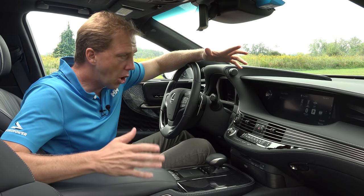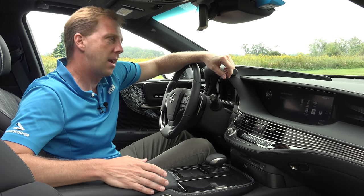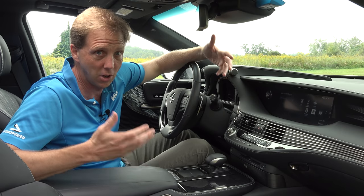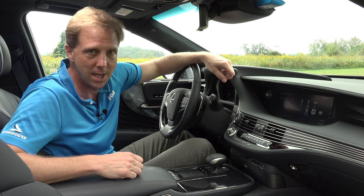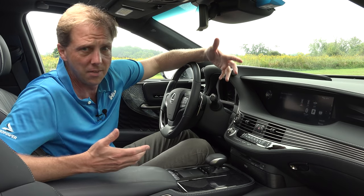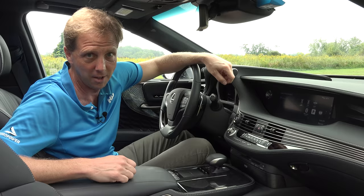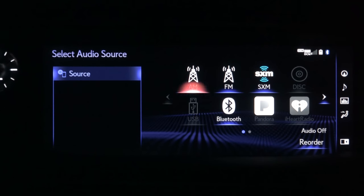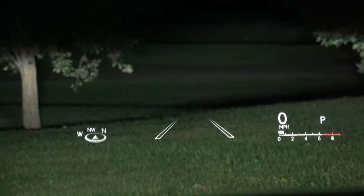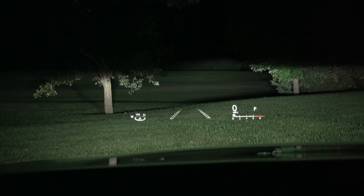So here's this really sharp looking sedan with sporting intentions and a gorgeous cabin. And then there's this mess. It's a shame to see a really cumbersome entertainment system bring down an entire car, but that's in fact what has happened here. From these Atari-era bonging sounds it makes to its lack of Apple CarPlay and Android Auto, this is definitely the LS's biggest fail. The screen is enormous and it looks great, but trying to navigate this while driving is distracting and frustrating. On the other hand, the new optional 24-inch heads-up display is the biggest, brightest, and most info-packed I've ever tested — it's really incredible.